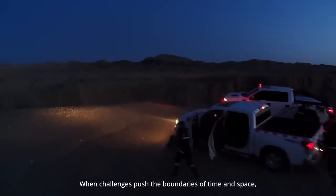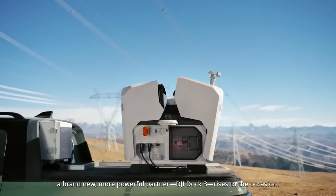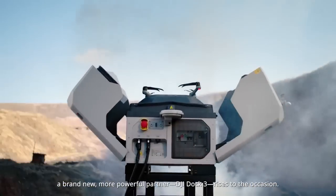When challenges push the boundaries of time and space, a brand new, more powerful partner — DJI Dock 3 — rises to the occasion.